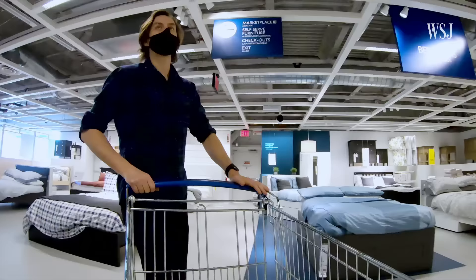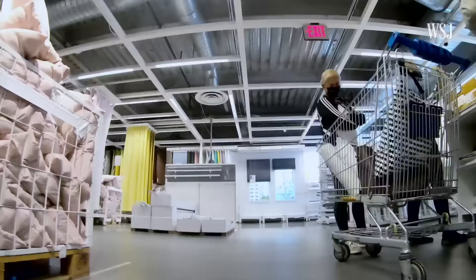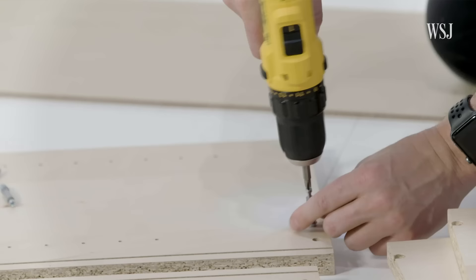Since an average IKEA store is around 300,000 square feet — or five American football fields — that means a lot of walking. An IKEA is, to some, frustratingly winding. But really, it's laid out as an experience to get you to buy more.